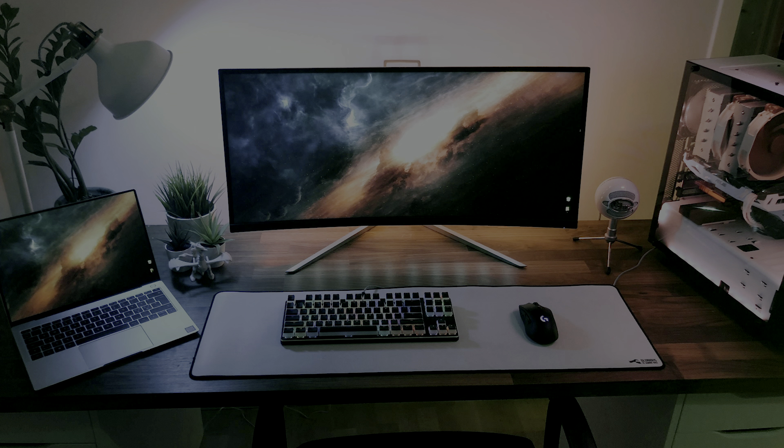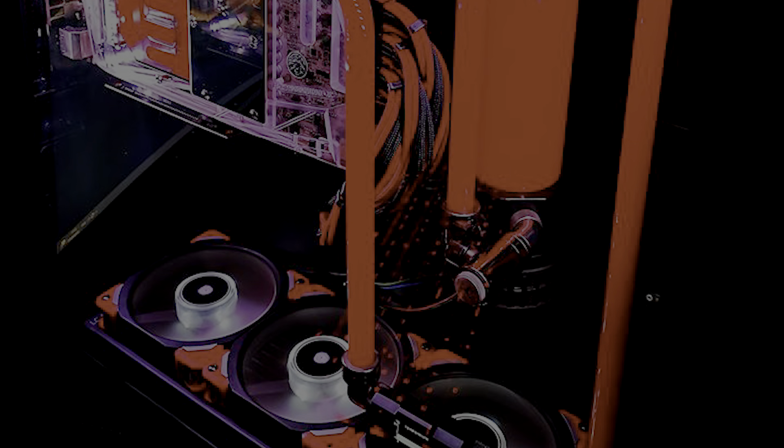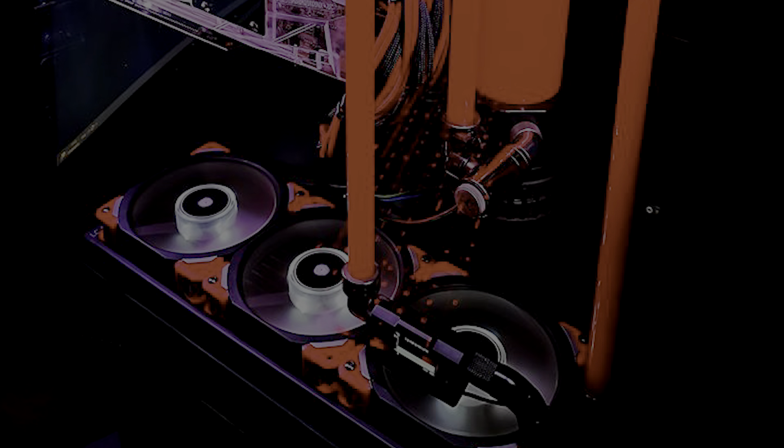And look at this system — small and compact, but you can tell a lot of effort went into this with the laptop appearing to be remoted in. And this one right here with a simple yet themed color and all the cooling — a lot of work was done here as well. Hard piping for the water cooling system — hard piping requires a lot of work and time.